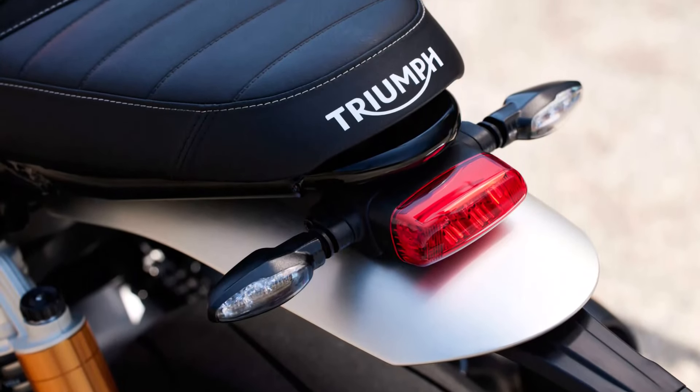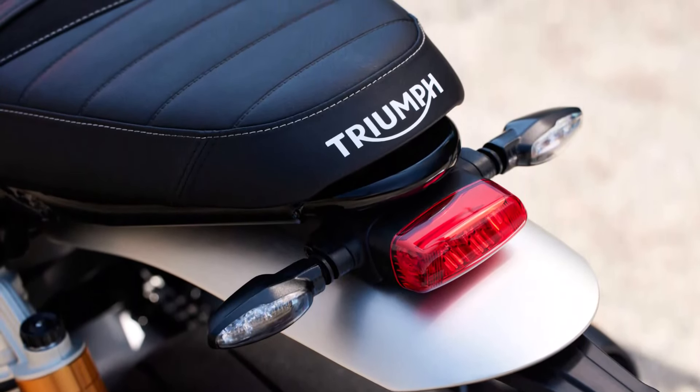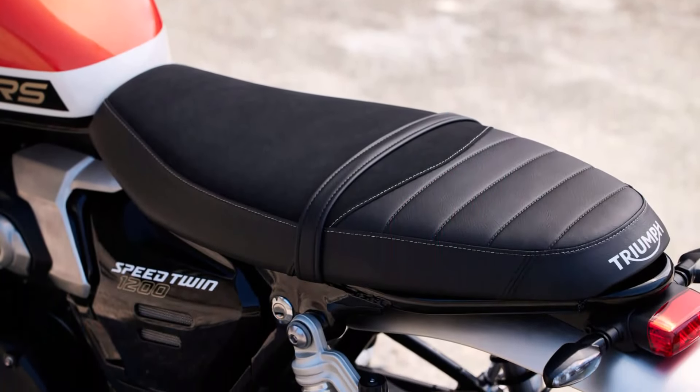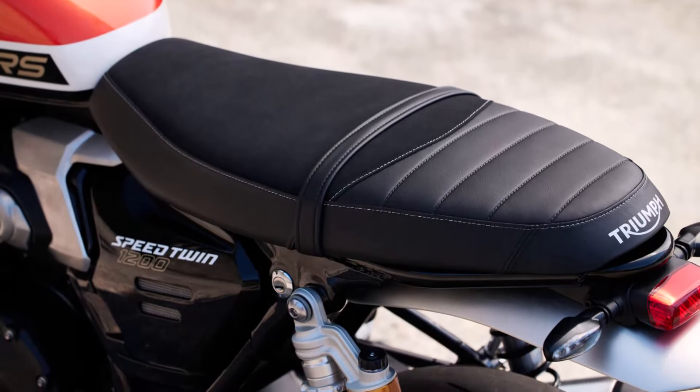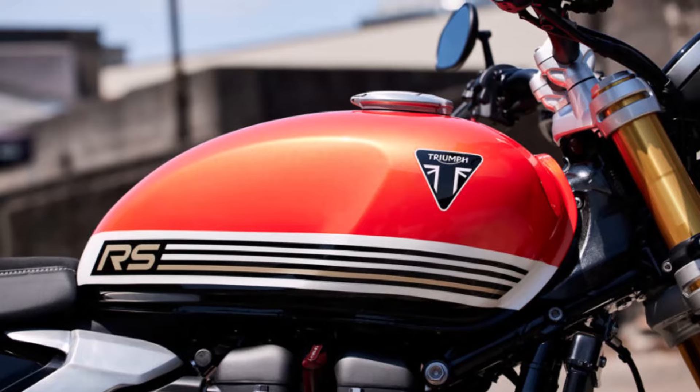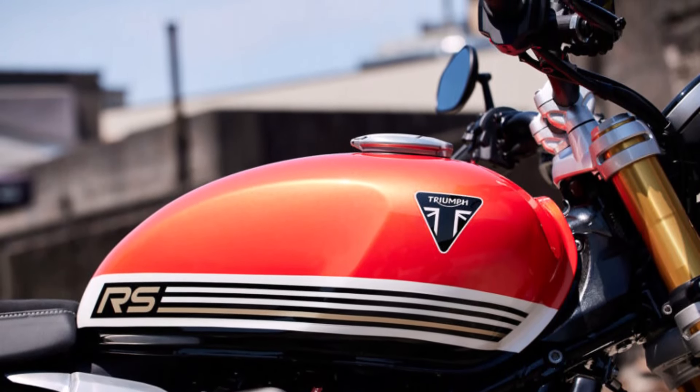In conclusion, the 2025 Triumph Speed Triple 1200 RS is a true masterpiece, delivering power, precision, and premium features. Whether you're an experienced rider looking for thrills or someone who enjoys refined engineering, this motorcycle is sure to impress.